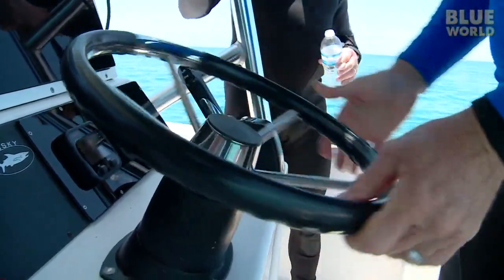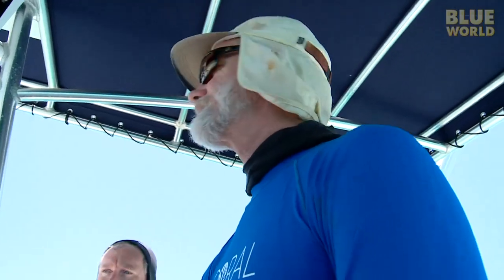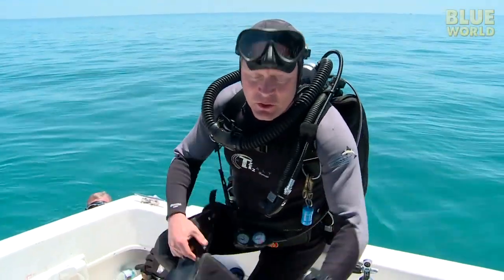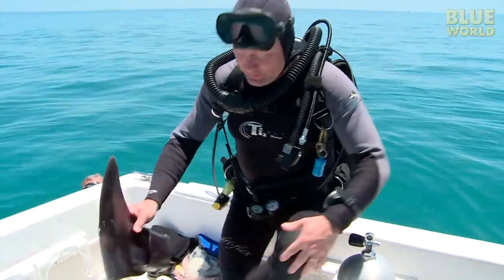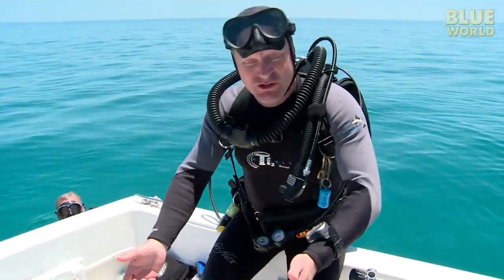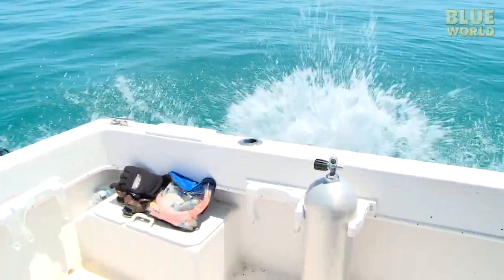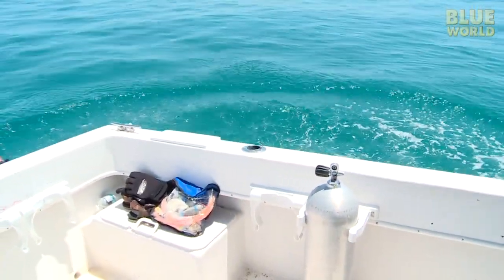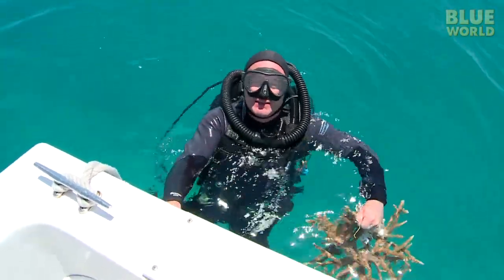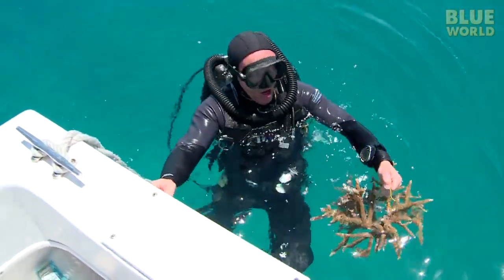So this is a reef called Snapper Ledge. There's a big ledge on it, and there's lots of fish usually, but there's hardly any staghorn coral. A lot of people ask why we roll backwards off the boat — the answer is quite simple: because if you roll forwards, you're still in the boat. Coral ready for transplant. It's pretty amazing — I don't think many people get to do this. I'm going to be part of making a new reef.